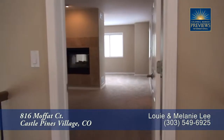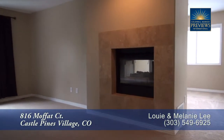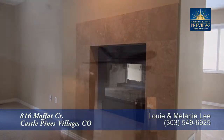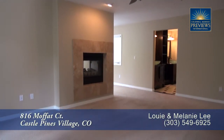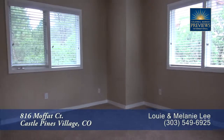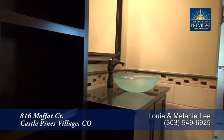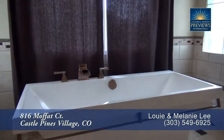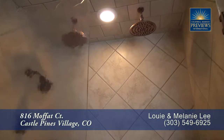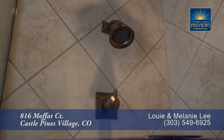Let's head upstairs to the master suite, which has a two-sided gas fireplace. The master bedroom is quite spacious and features a sitting area on the other side of the two-sided fireplace. The five-piece master bath boasts dual vessel sinks, a deep free-standing soaking tub, and an oversized shower with two rain shower heads and a standard shower head.